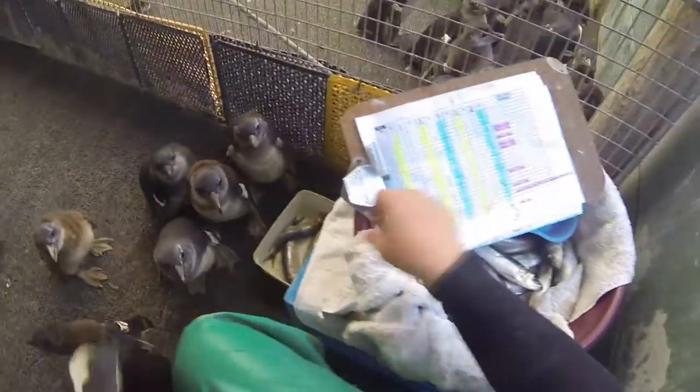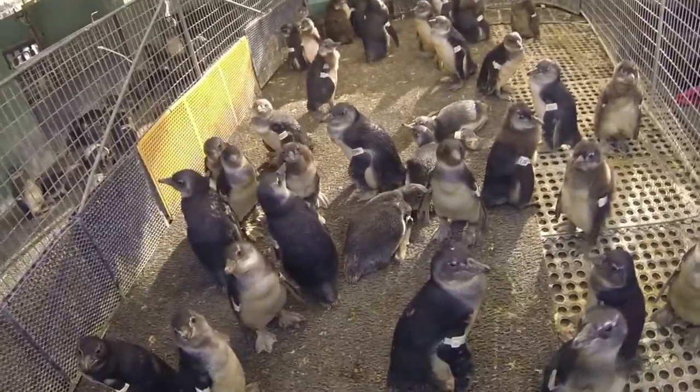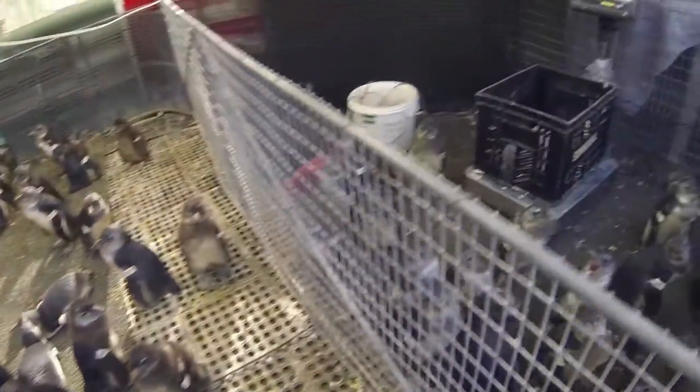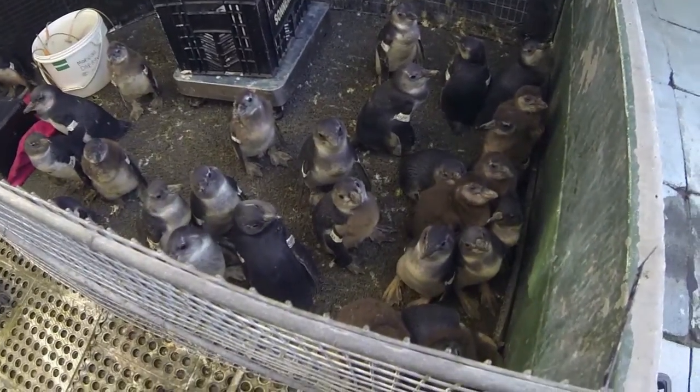The reason that we tube feed them so many times a day is because they are on a schedule to pack some weight onto those little guys, because they don't want to re-release them until they are a certain weight, they are waterproofed, and they are ready to go.